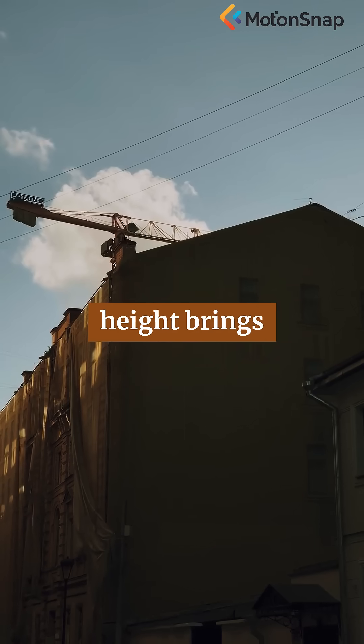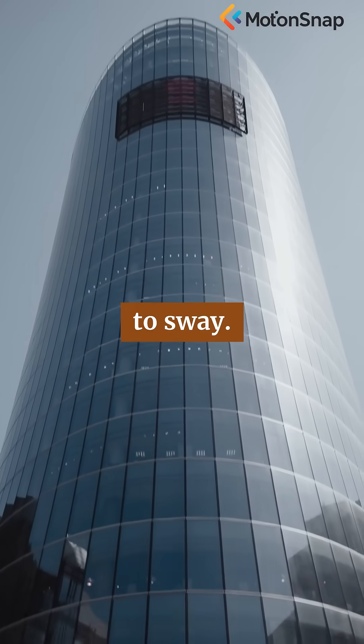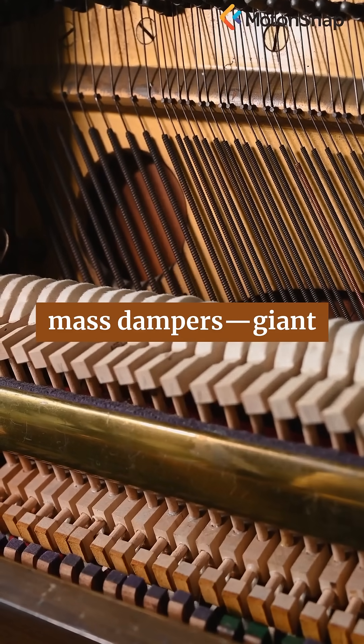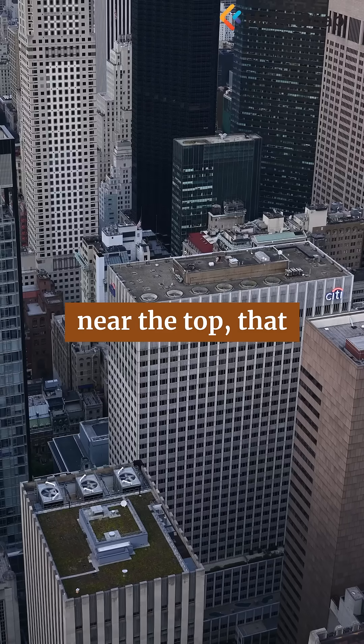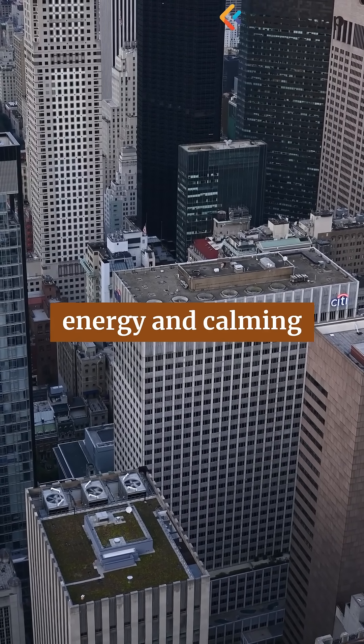Of course, height brings new challenges. Wind at higher altitudes can be fierce, causing buildings to sway. To counteract this, engineers employ tuned mass dampers — giant pendulums or weights, often hidden near the top, that move in opposition to the building's motion, absorbing energy and calming the swaying.